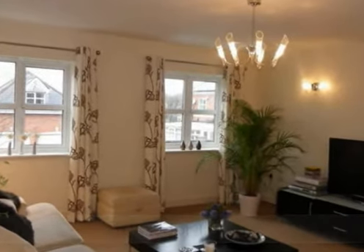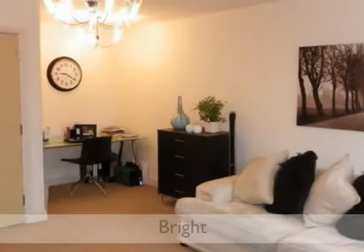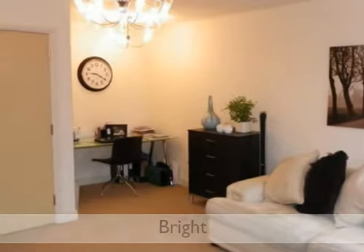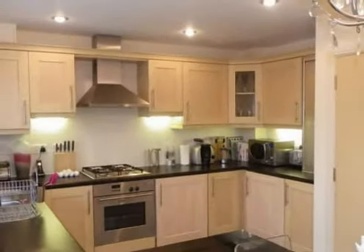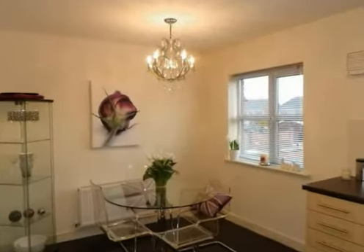Moving on to the first floor where the lounge and dining kitchen are situated. The lounge, as with the rest of the house, is beautifully presented with great natural light with two windows to the front elevation. The modern kitchen has an excellent range of work surfaces and appliances, and there is also plenty of space for dining furniture.